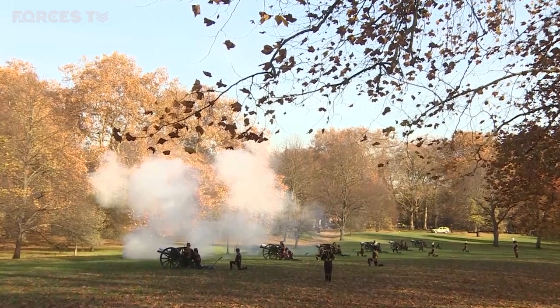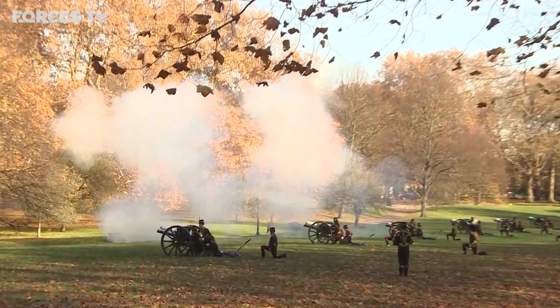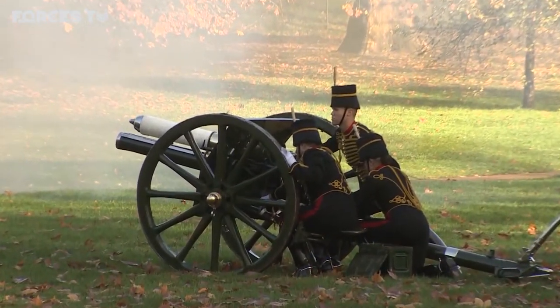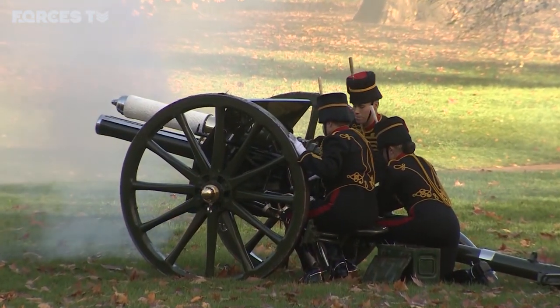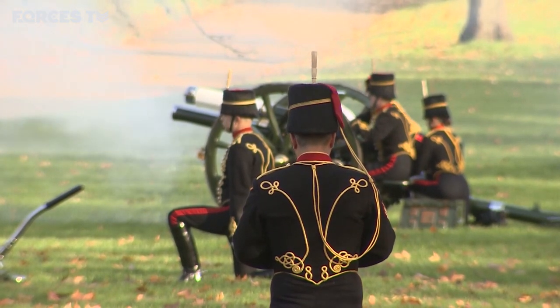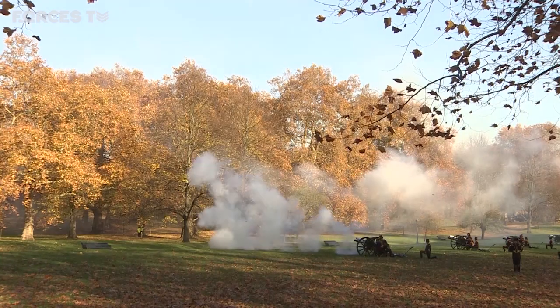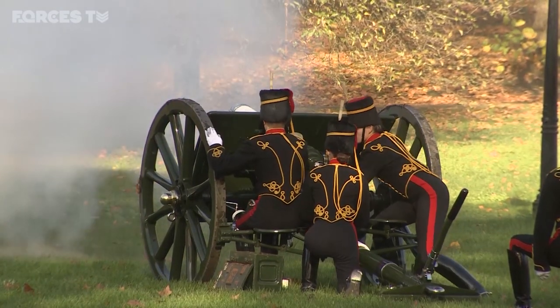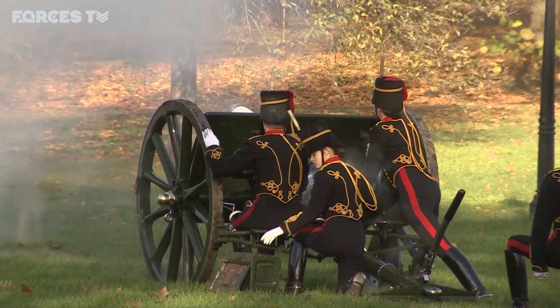In Green Park, the guns are fired 41 times — 21 as part of the traditional royal salute, with an extra 20 added because this is a royal park. This mirrors other gun salutes held at the Tower of London and across the UK. A very happy birthday to the Prince of Wales from the armed forces.